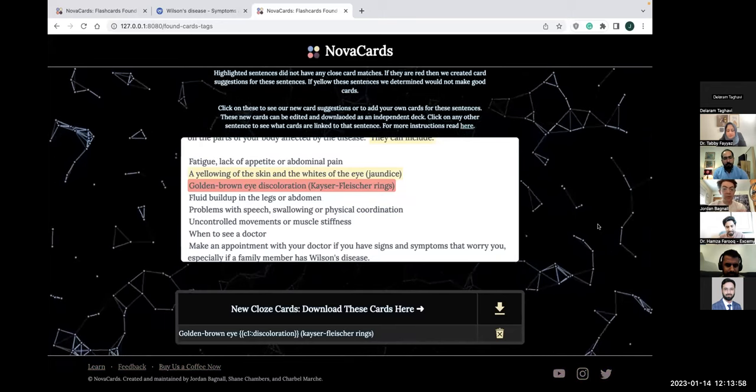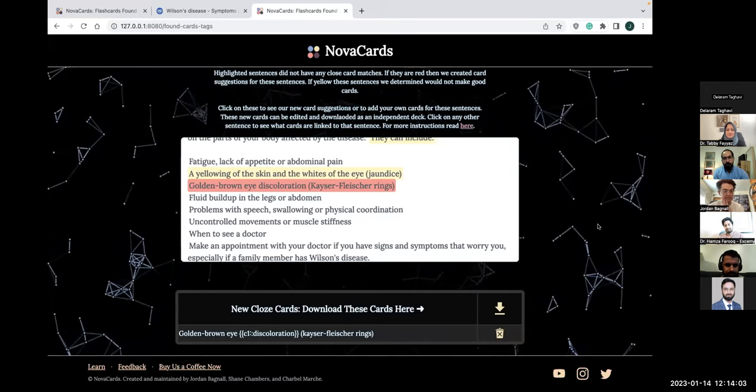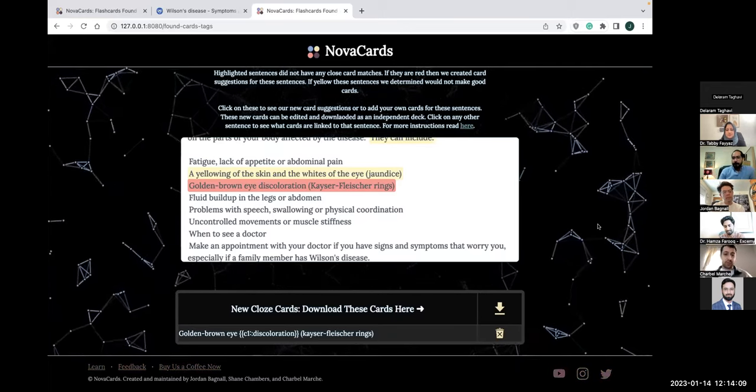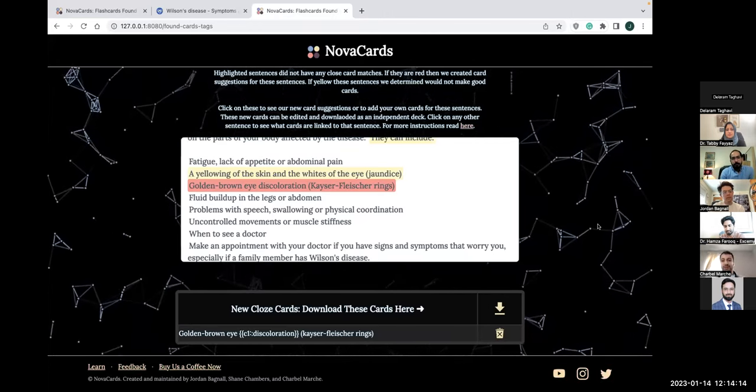That's a brief introduction of Nova Cards. Sharbell, anything to add? No, I think you were really thorough. A lot's coming in the works. We're thinking about adding potential practice questions to go with the notes that you upload — that's definitely in the pipeline, but keep your eyes open.